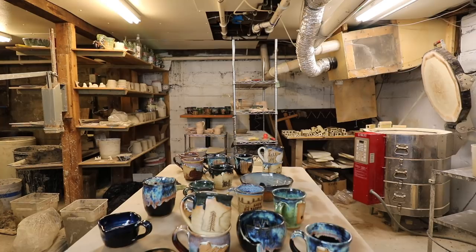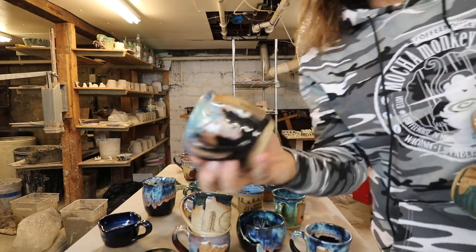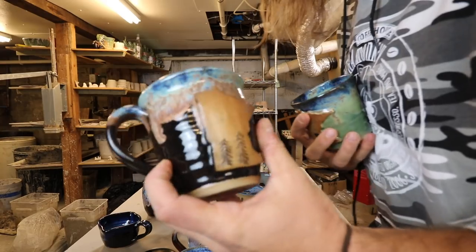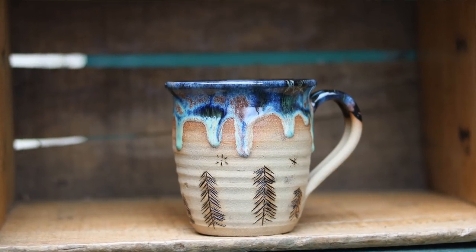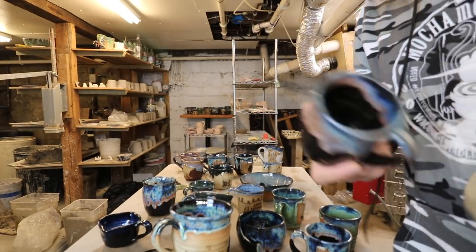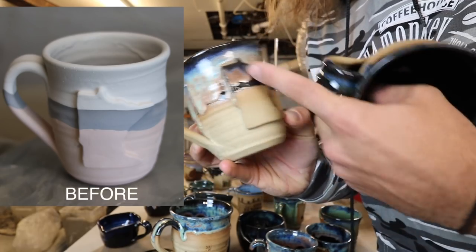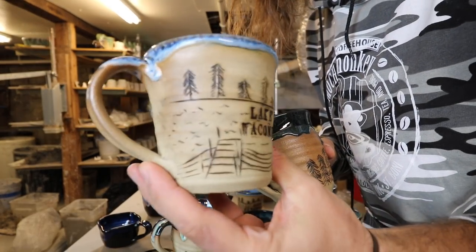They're all unique — ooh, that's a nice one right there, I like that a lot. Green northern lights. Here's a pine tree with some stars — really like that. Could be a little more drippy; it didn't drip as much as I thought it would. I tried a Minnesota where I didn't wax it so the glaze was on top, thinking it would drip more — it dripped a little but not that much. Another pine tree mug, another Lake Waconia mug.